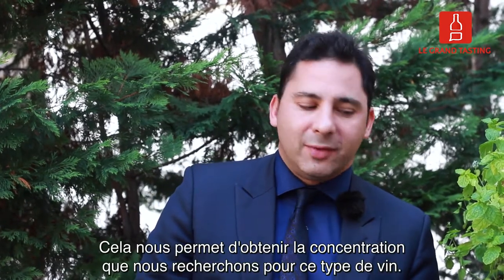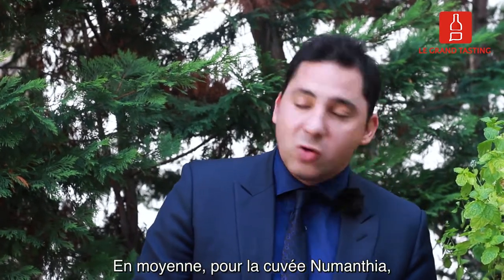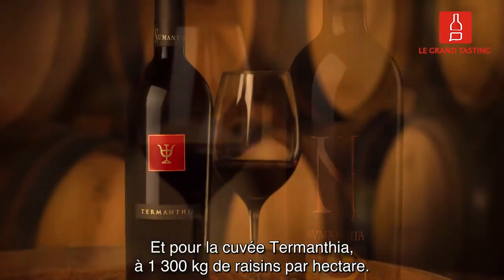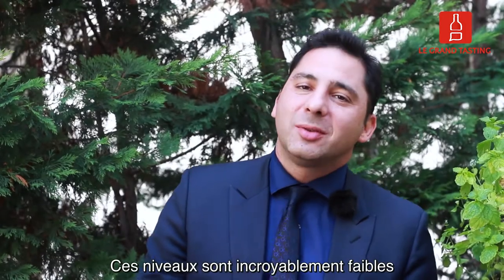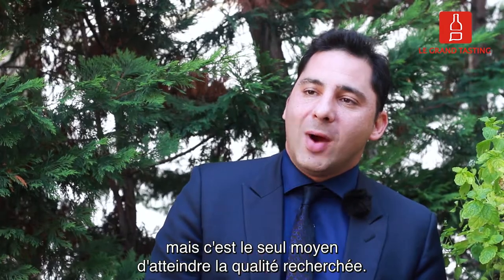This allows us to have the concentration we need for this kind of wines. In average, for Numancia, we are below 2,000 kilos of grapes per hectare. And for Termancia, it's 1,300 kilos of grapes per hectare. It's ridiculously low, but it is the only way to achieve this quality.